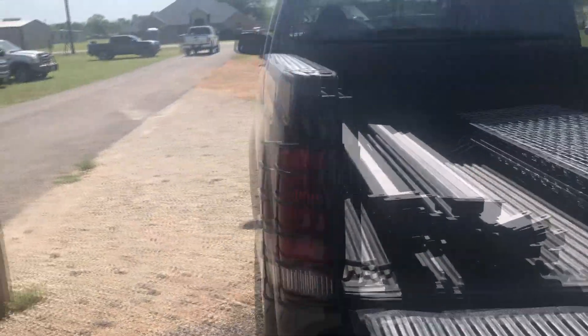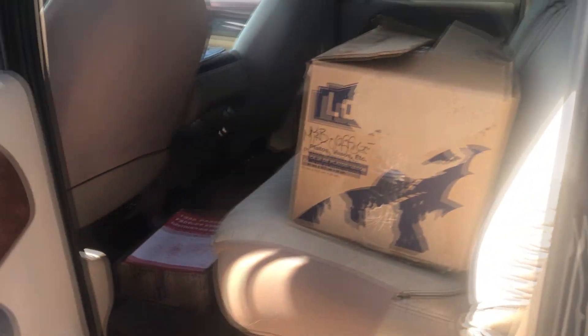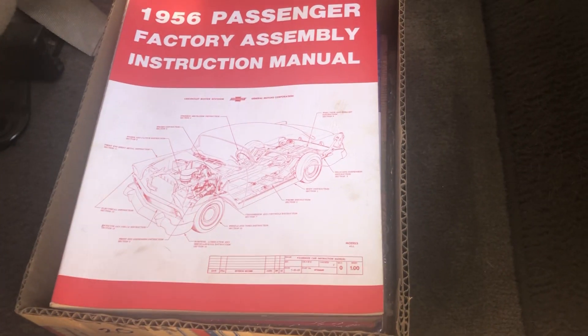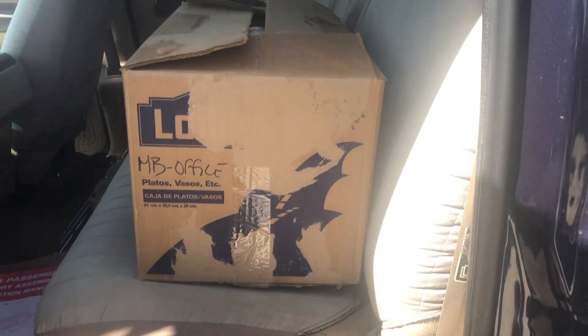All right, the auction's over. Bought a few things — hopefully we can make a couple of bucks on them. I got some really cool Chevy factory assembly manuals, I can't wait to dig into those, and a bunch of other miscellaneous stuff in there.